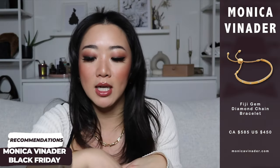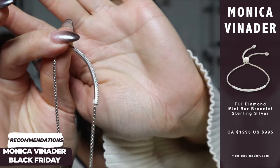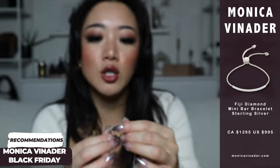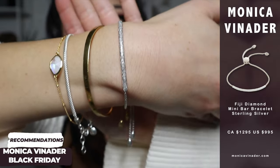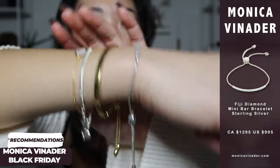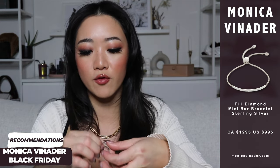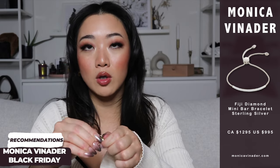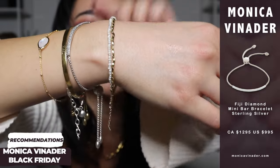The last bracelet I want to recommend is a similar style but instead of an engraveable bar, this one has a diamond bar paired with sterling silver. It looks really really classy and is once again easy to put on — sometimes I use my teeth. You can already start to see that this is looking really cute. Then finally, adding the pearl bracelet that really ties the whole thing together.